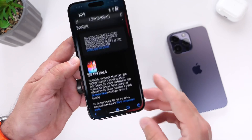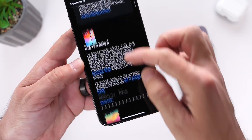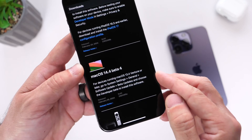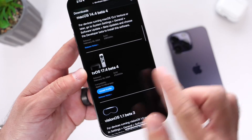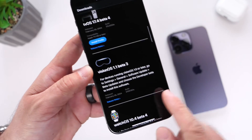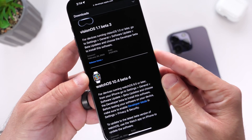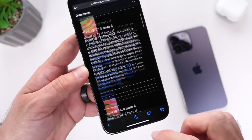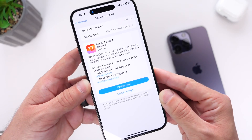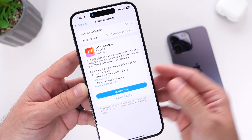Aside from iOS 17.4 Beta 4, Apple also released iPadOS 17.4 Beta 4, macOS 14.4 Beta 4 for the Mac, tvOS 17.4 Beta 4 for the Apple TV, Vision OS 1.1 Beta 3, and watchOS 10.4 Beta 4. Betas released across the board as per usual. With this beta, Apple actually brings quite a few improvements to Apple Maps and CarPlay as well.